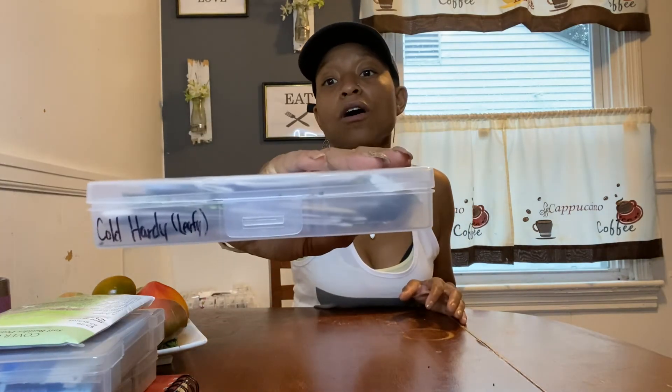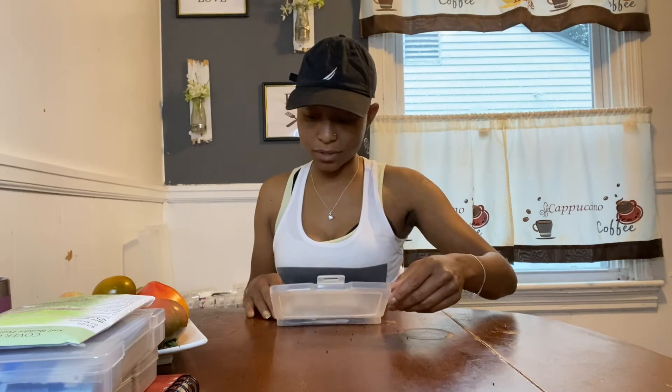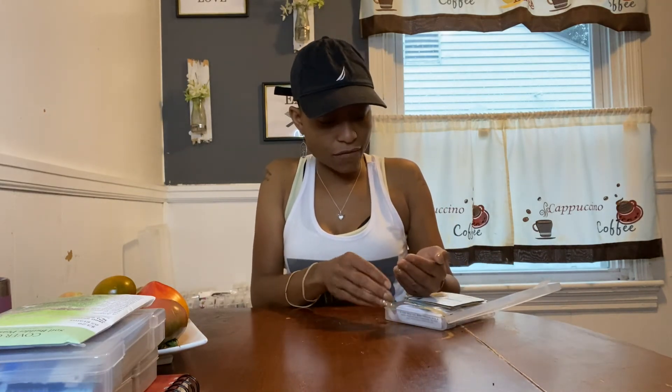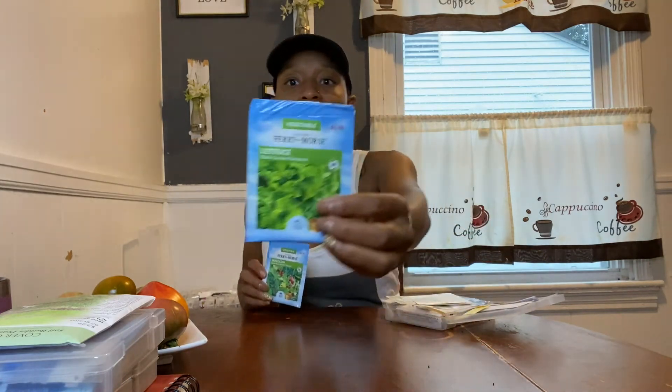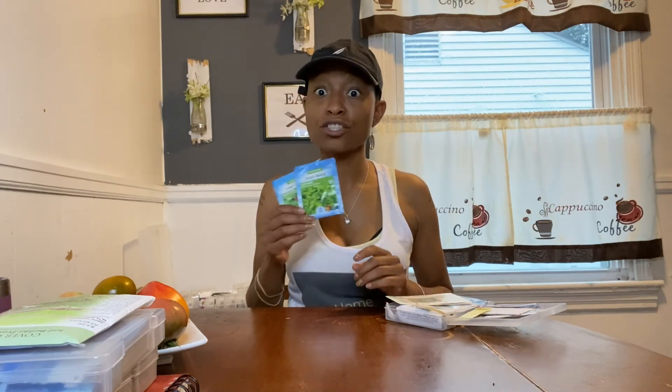Last but not least are the cold hardy leafy vegetables. I am not a healthy eater — I never have been — but I'm doing way better now. I wouldn't have even thought to try leafy vegetables, wouldn't have bought them from the store, if I hadn't been diagnosed pre-diabetic. For lettuce I'm doing Black Seeded Simpson and a Gourmet Green mixture. I'm not sure when I'll put the lettuce in — I didn't have luck with lettuce last year because aphids ate them — but I do want lettuce so we can have some fresh salads.